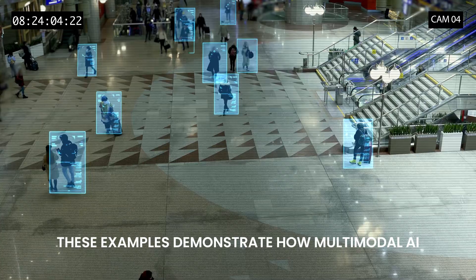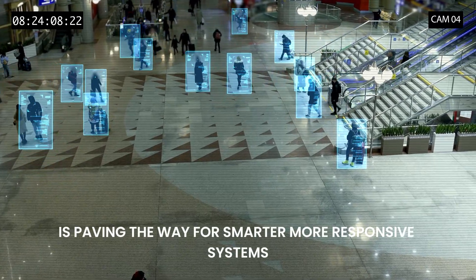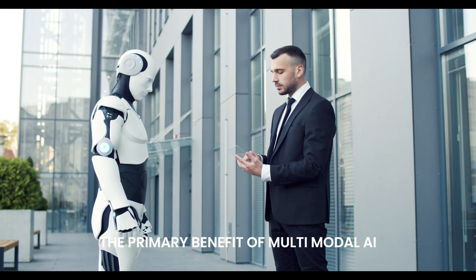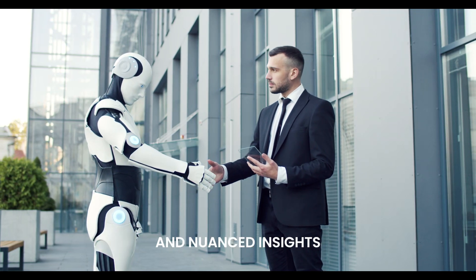These examples demonstrate how multimodal AI is paving the way for smarter, more responsive systems. The primary benefit of multimodal AI lies in its ability to deliver more accurate and nuanced insights.